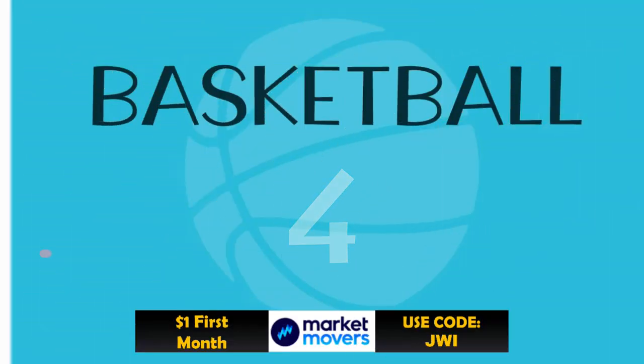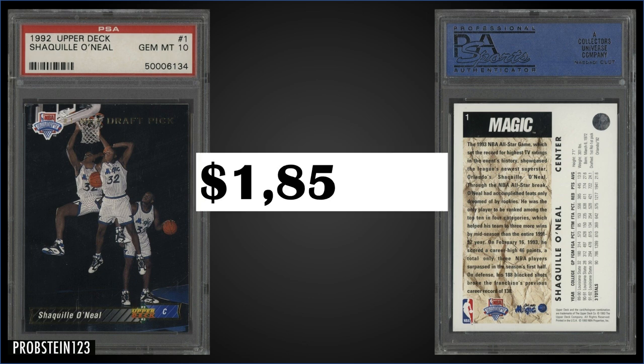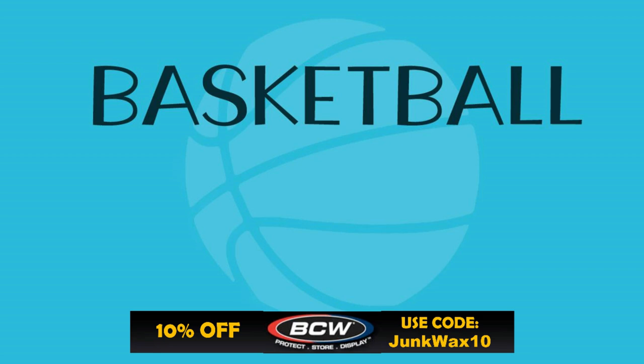In the number 4 spot, from 1992 Upper Deck, we have Shaquille O'Neal's rookie card graded Gem Mint PSA 10. This card sold at auction for $1,859.93. It's a pop of only 336 in a Gem Mint slab. This can be found in high series boxes of '92 Upper Deck, and those have recently sold for around $180 to $240.